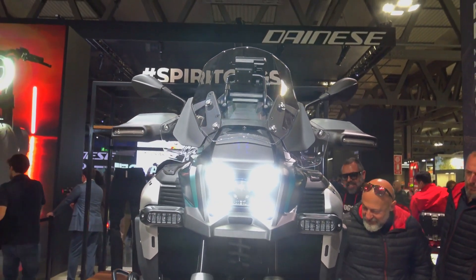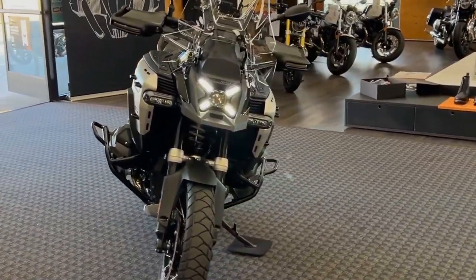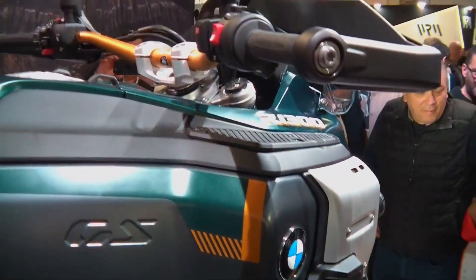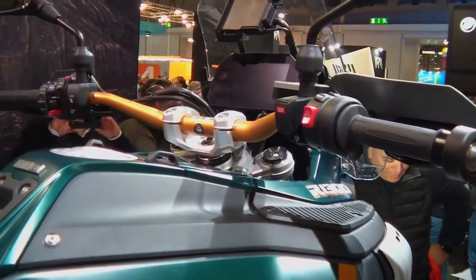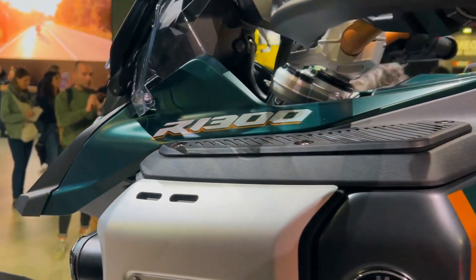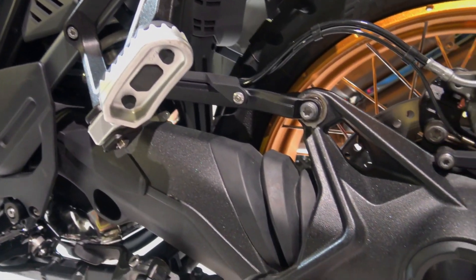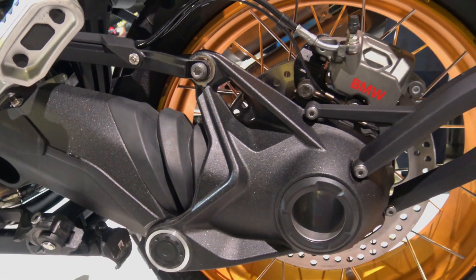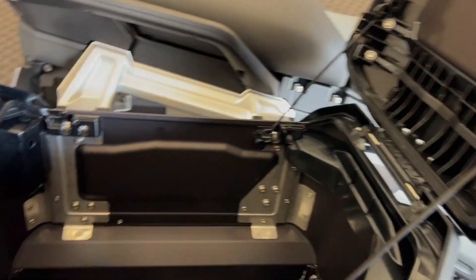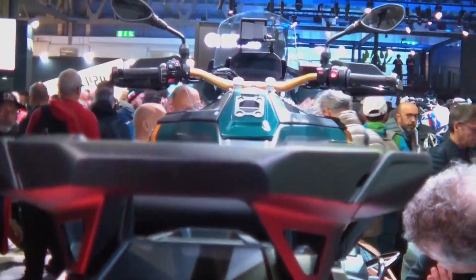The Adventure's 6-speed gearbox and clutch, which are now situated beneath the engine rather than behind it, are also carried over from the normal model. With an 8.6-pound decrease in overall engine mass, the new arrangement not only improves packing and balance but also reduces weight. A wet clutch with assist and slipper features and an anti-hopping system — Shift Assistant Pro is available — transfers power to the transmission.